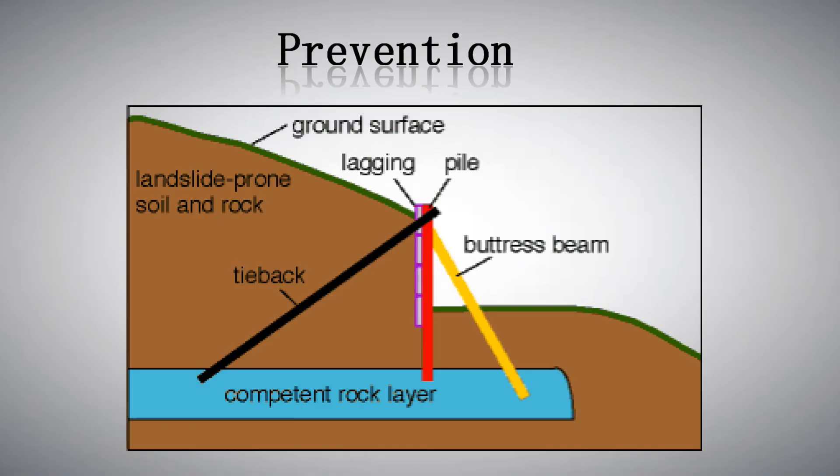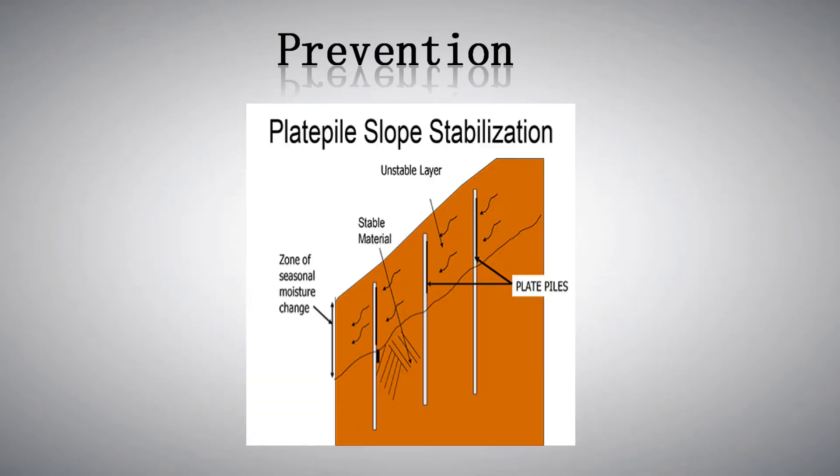Constructing piles and retaining walls are also one of the prevention methods. Piles are metal beams that are either driven into the soil or placed in drill holes. Properly placed piles should extend into a competent rock layer below the landslide.